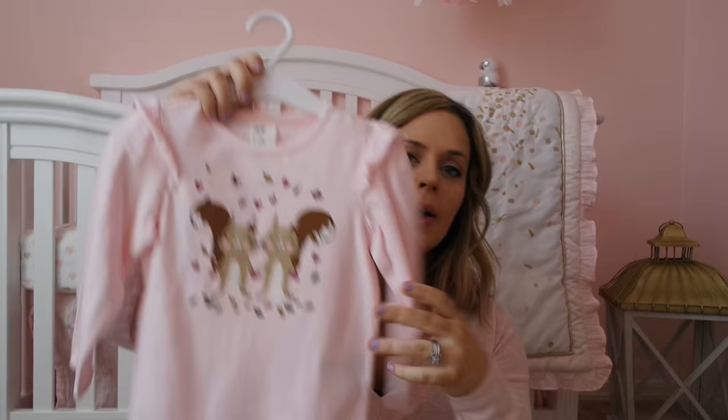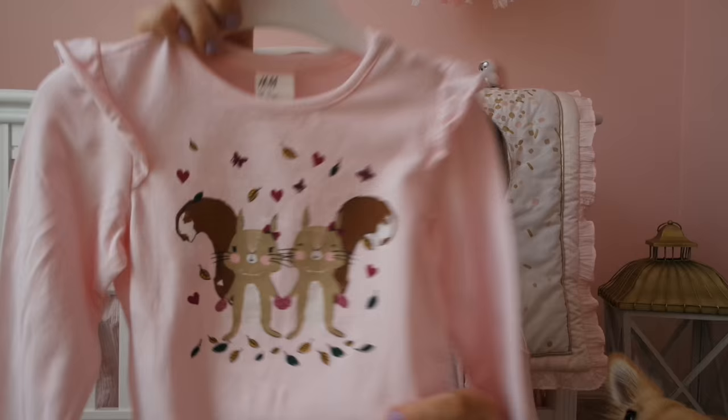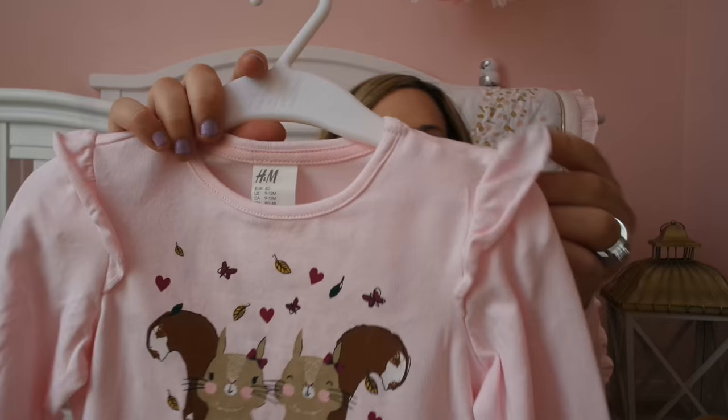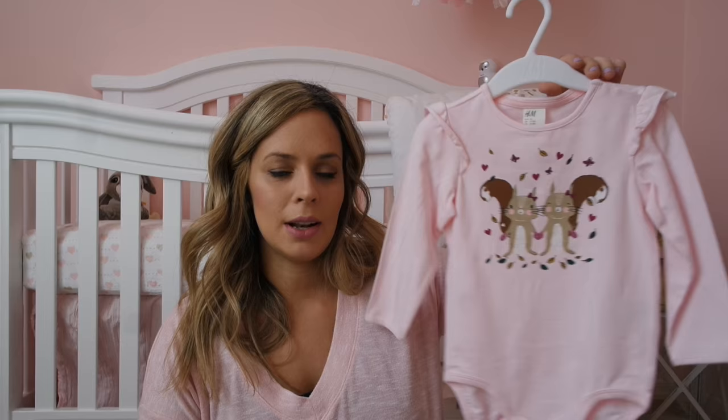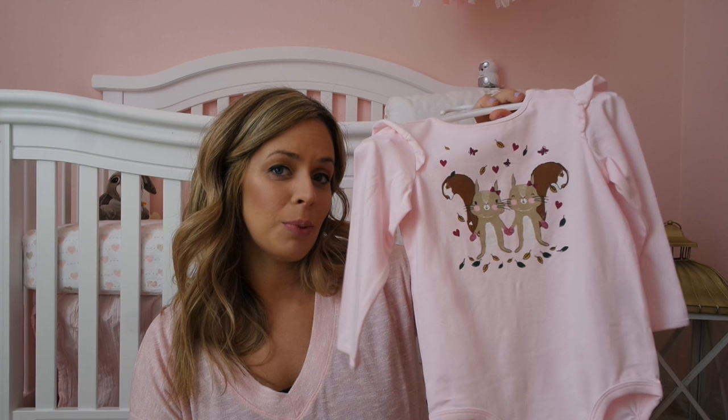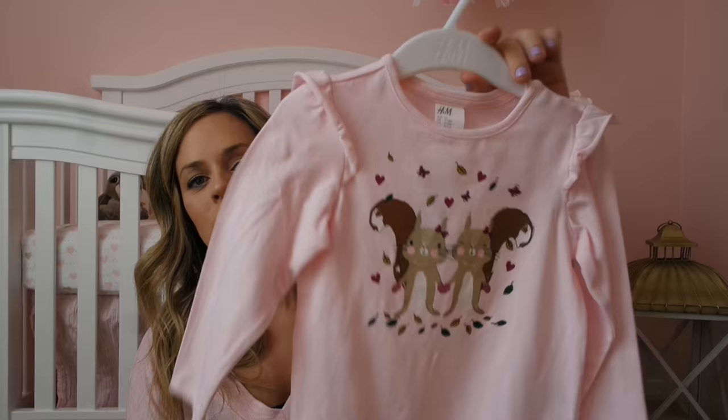This one I'm pretty obsessed with because it is right up my alley. It is a onesie from H&M for nine to twelve months, and it is incredibly soft with an adorable little squirrel picture and ruffly sleeves. I fell in love with this the minute I saw it — also $3. I'm hoping this might fit her around fall because I think the little squirrel would be so cute with the fall season.